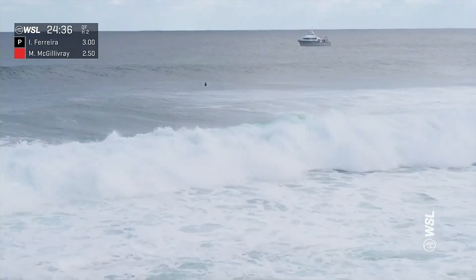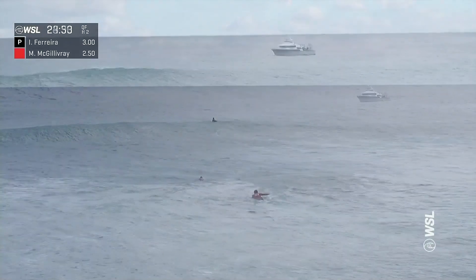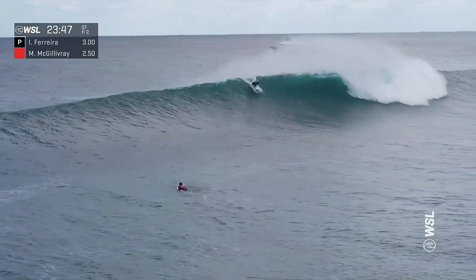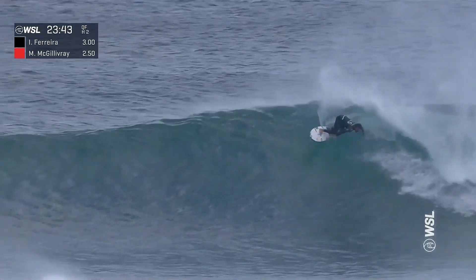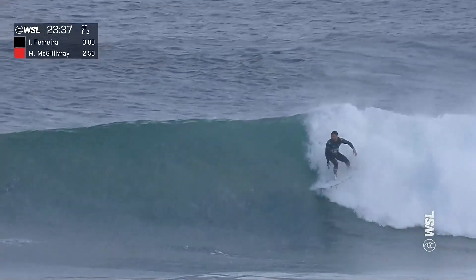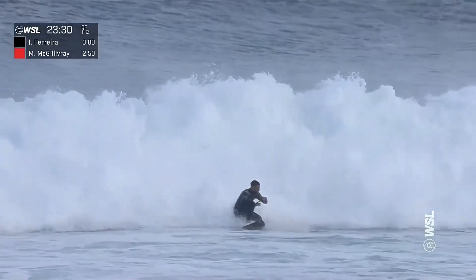Doesn't get a whole lot out of that wave, and the crowd might just need a minute to recover because that last heat gave us everything. Moving out to meet this one — it's an easy decision to swing here. Let's see what he can do with it on the backhand. Drops to the bottom, drives up into this first section, gets that first turn down under the lift. The wave's slowing up for a moment, but he savors the score with a dynamic finishing turn, and that's what he dishes up.